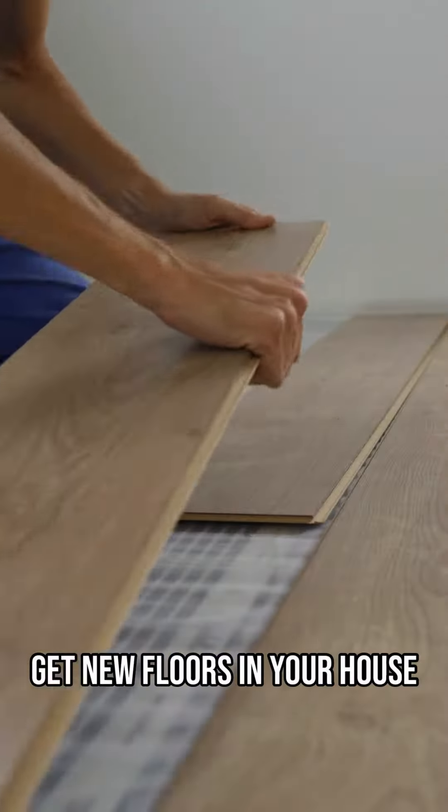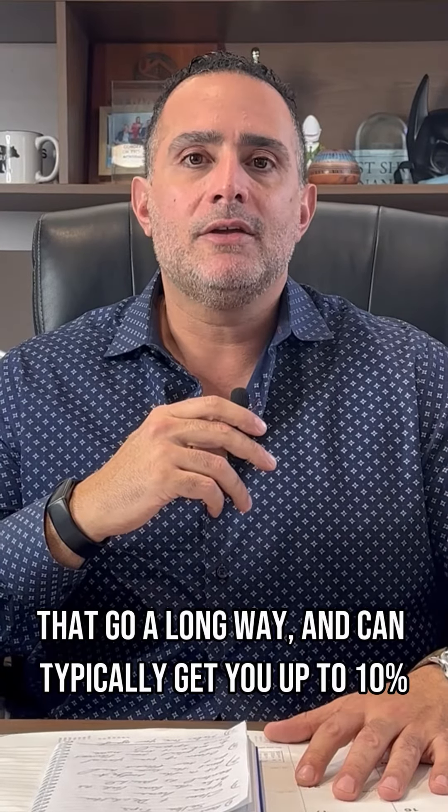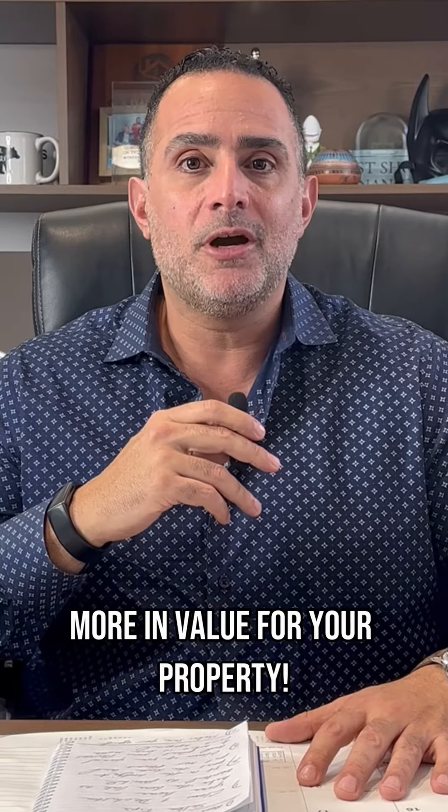Number two, get new floors in your house and paint the inside and outside of the home. These are some minor upgrades that you can do that go a long way and can typically get you up to 10% more in value for your property.